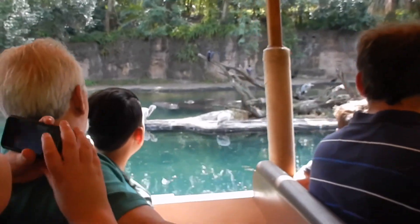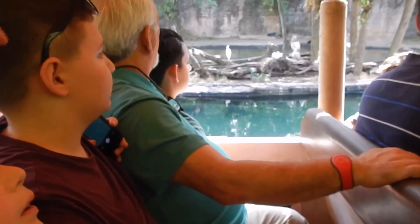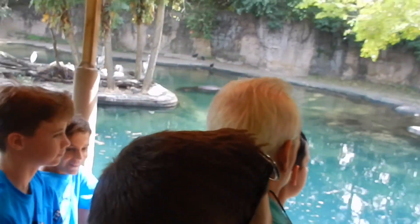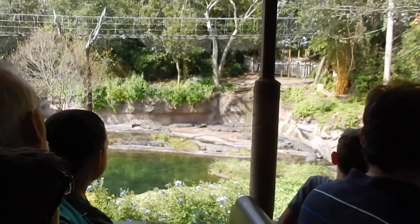The birds on the island are Pinkback Pelicans. They get that name from the coloration they change during mating season. They have a wingspan of about 7 to 9 feet. They're very social birds — they like to be in pairs anywhere from 20 all the way up to 500 of them.